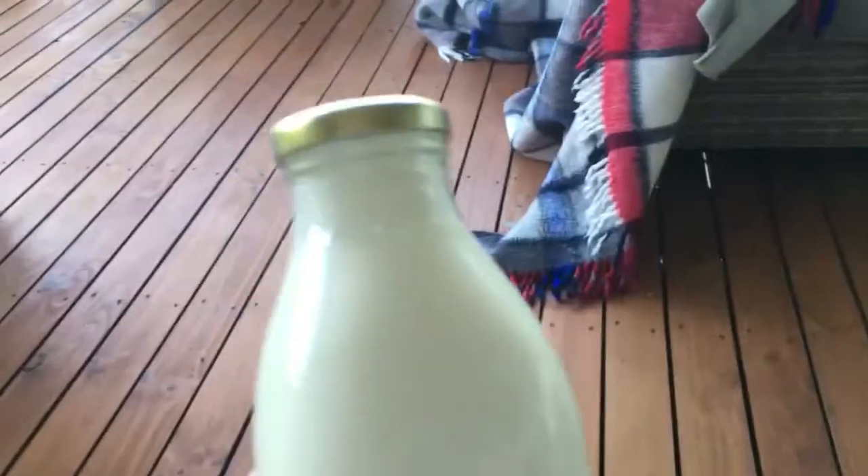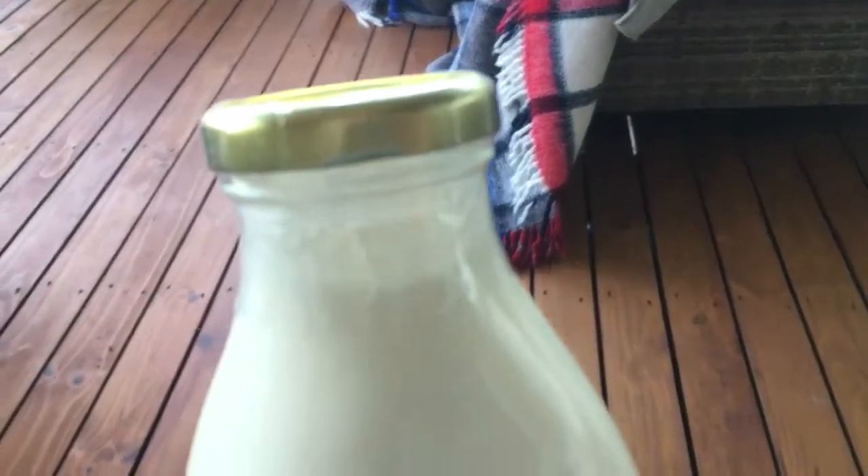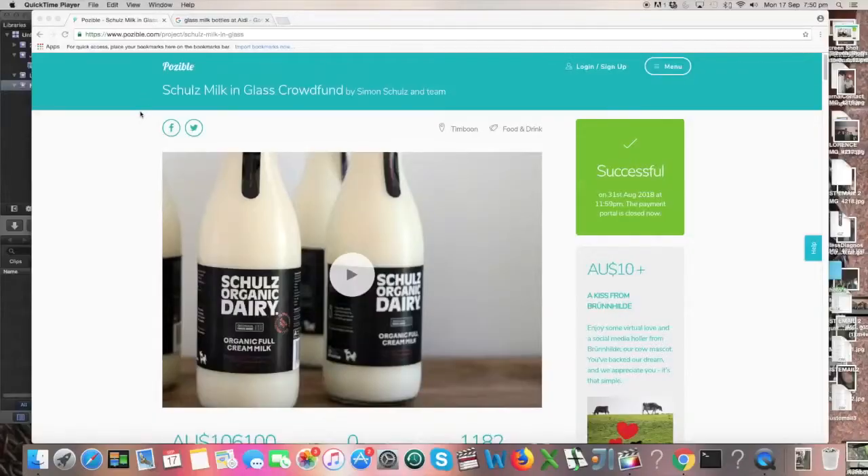Cha-ching! But unfortunately, they do have this plastic film around the top to seal it. However, this is the only milk you can find in a glass bottle, so it's going to have to do for now — or at least in Sydney, anyway.